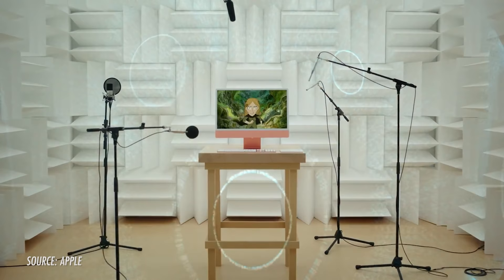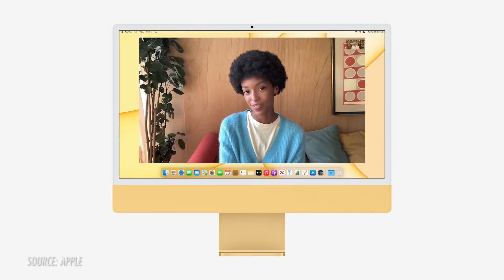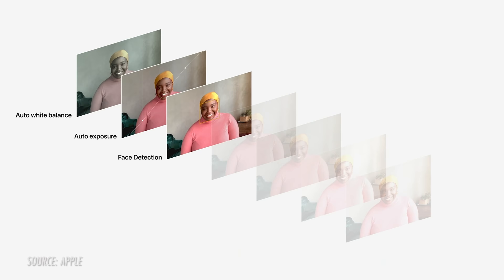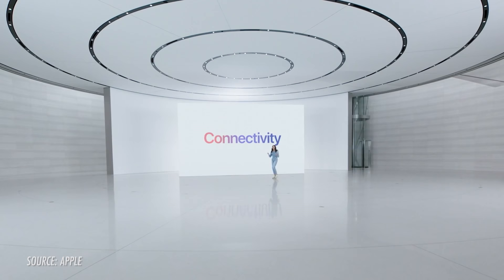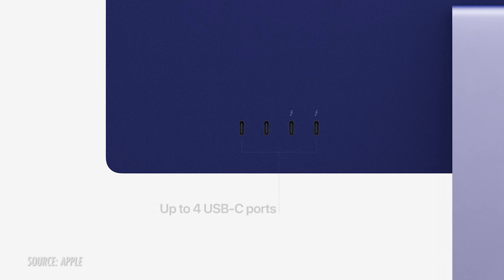Apple also took quite a bit of time to note the updated speakers, camera, and microphone. Because of the thin enclosure, there are now six speakers to drive all the frequencies with support for Dolby Atmos. This smaller iMac also gets the 1080p FaceTime HD camera we saw in last year's Intel 27 inch iMac update. Connectivity has slimmed down quite a bit with the new iMac. The headphone jack remains, but there are only up to four USB Type-C ports, two of which are Thunderbolt, and they can support a 6K Pro Display XDR. No word on multiple lower-res screens though. Keyboards, mice, and trackpads are also color matched.